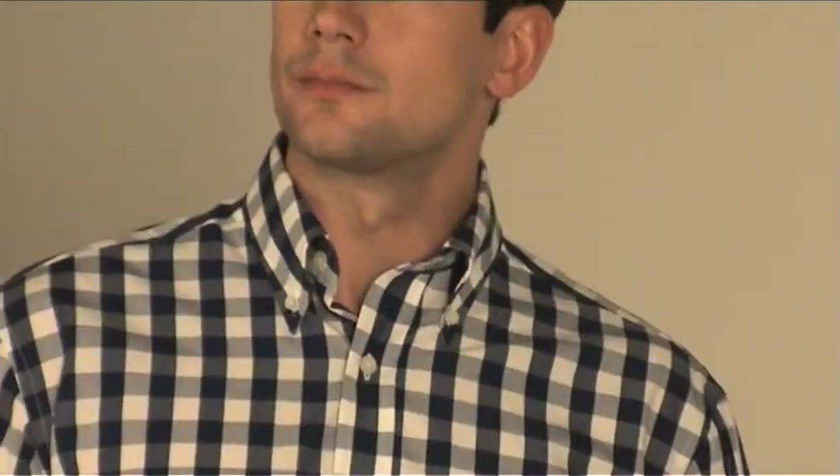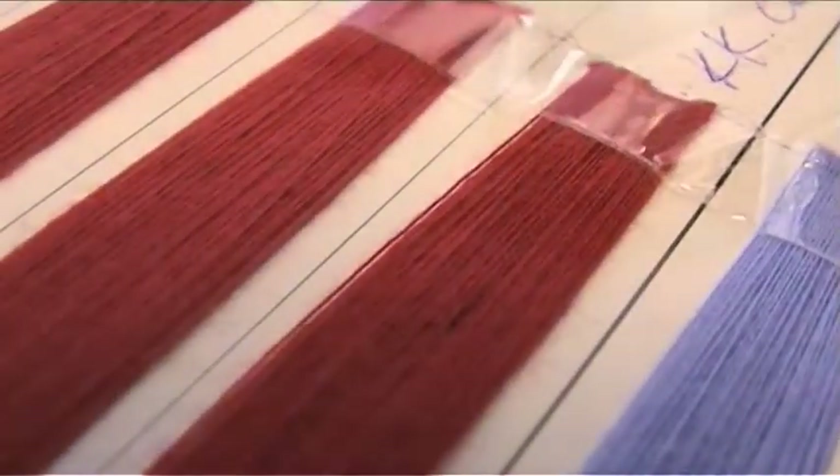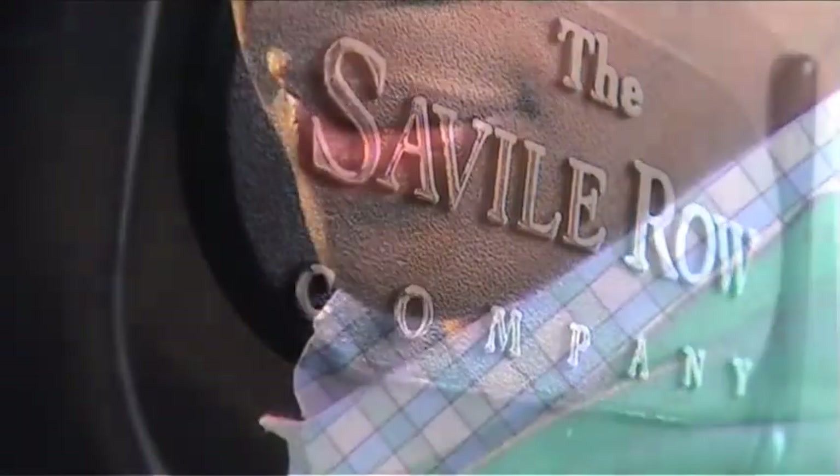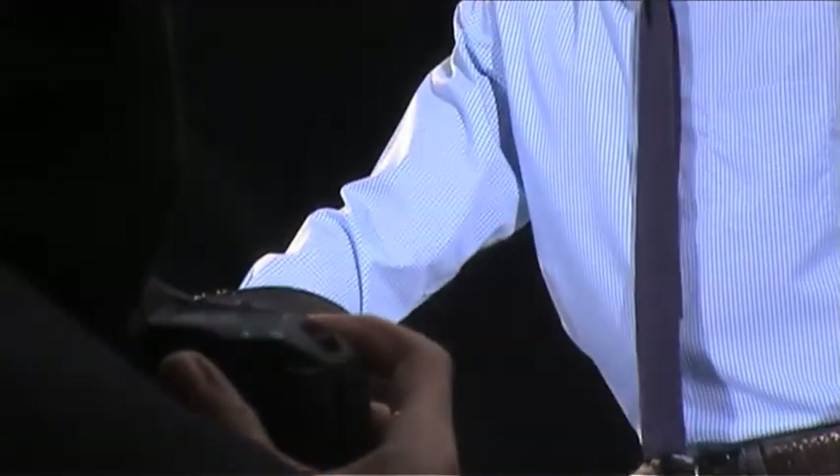Compact yarns ensure a combination of softness, durability and easy iron finish. With a choice of single or double cuff, monogramming and sleeve alteration, you're set for style in the fast lane.